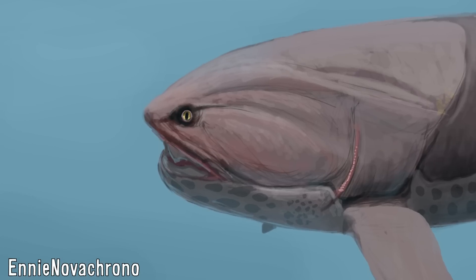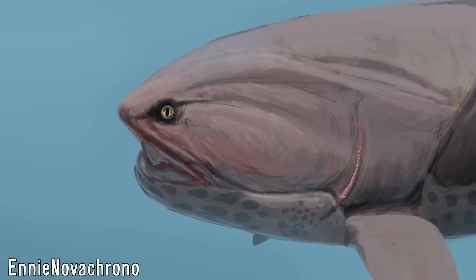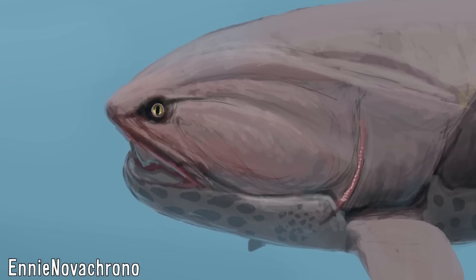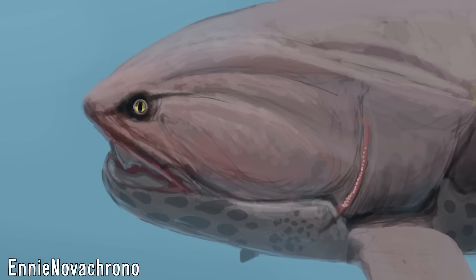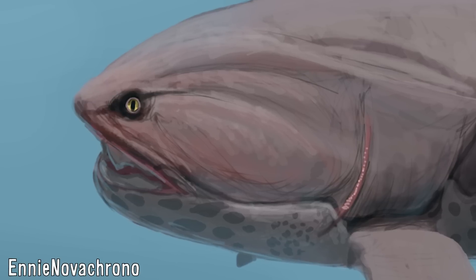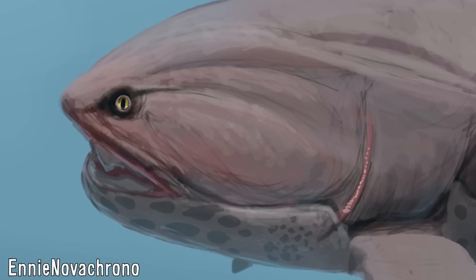The size of Dunkleosteus, though, and their proportions have been consistently unclear, due to their heads and thoracic armor being the only elements of their body which are regularly preserved in the fossil record. To fill in the gaps, utilising the remains of other, more complete Placoderms has been essential in trying to build a more complete picture of them and how they appeared.